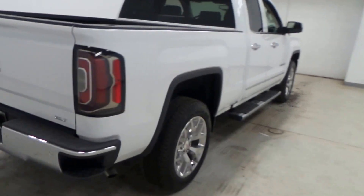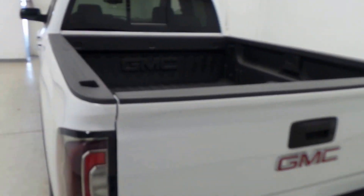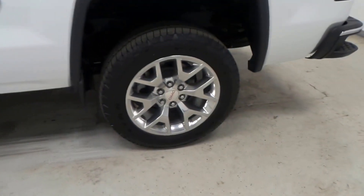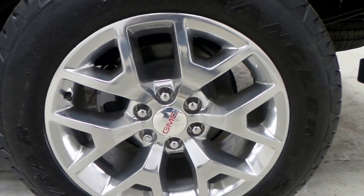There are nice side steps over there to help get in the truck, chrome bumper, spray-in bed liner in the back. Good-looking truck, double cab, just tons of room. It comes with these Goodyear Wrangler tires on 20-inch chrome rims.